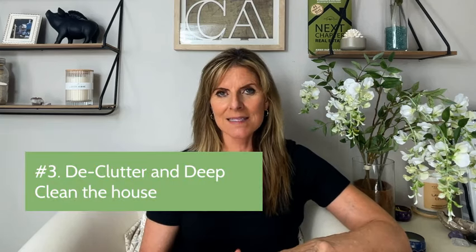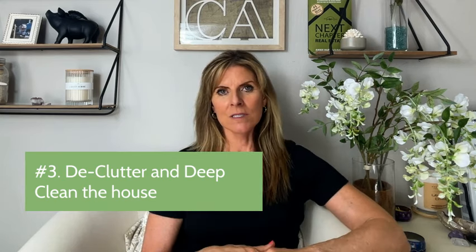Number three, declutter and get a deep cleaning of the house. Not just wiping things down or your normal twice-a-month house cleaner — get a deep cleaning. But first, get all your clutter out. You're going to be moving soon anyway, so get as much stuff as you can out of the house. Some people get a pod and put all the extra stuff in the driveway — that's fine. But you do not want people to walk into your house as if it's a regular Wednesday afternoon with stuff all over. Take extra personal pictures down from the walls. A deep cleaning also helps with the natural family smells in the house — you don't want a buyer to walk in and smell that.